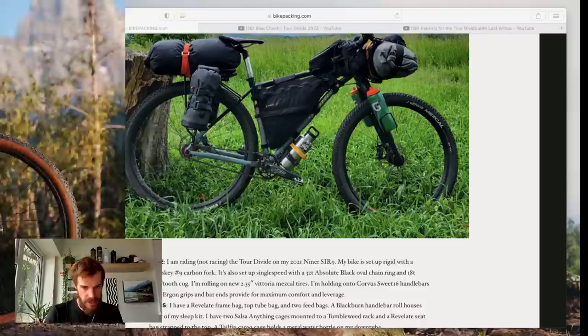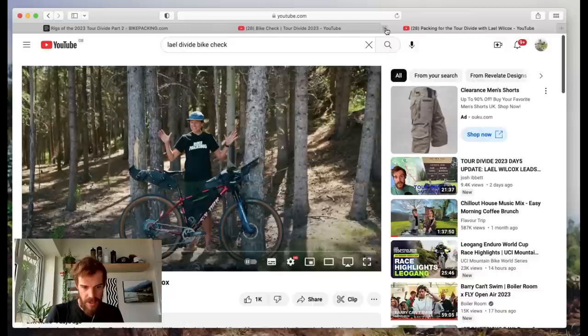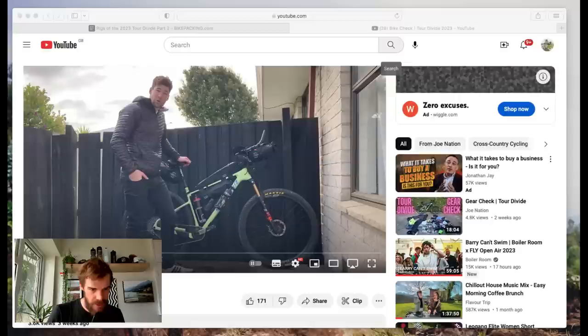Lael also has a video up on YouTube about packing for the Tour Divide, so that's definitely worth a look if you're interested in what she's been using.